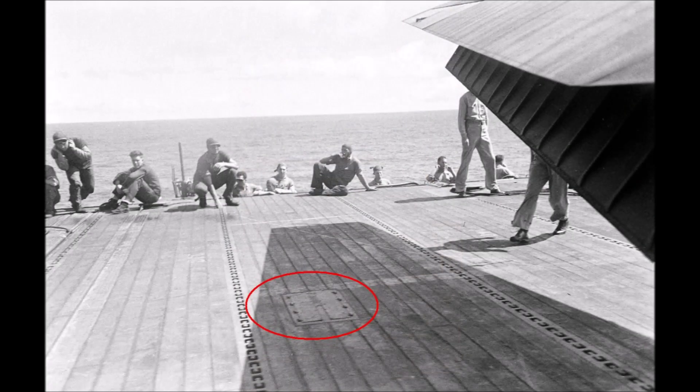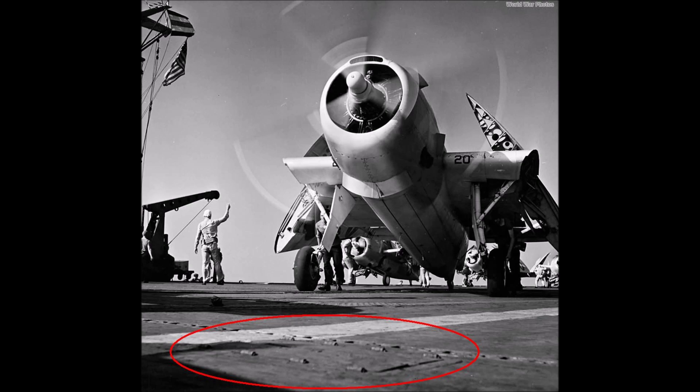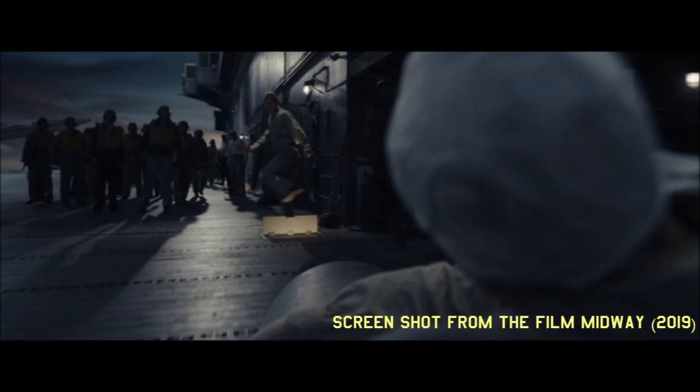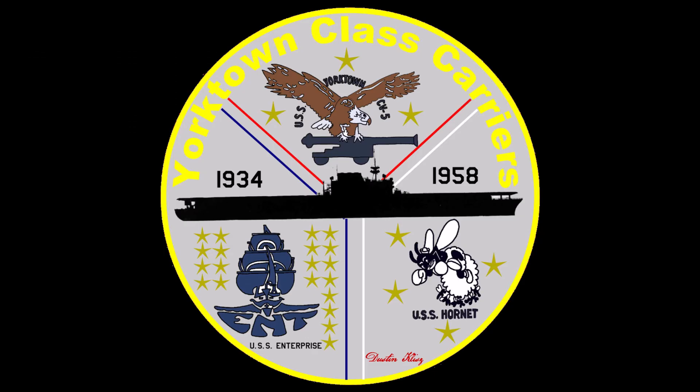Well there you have it — now you know that our earliest carriers actually had landing lights. Probably one of my shortest videos I've done, but it's certainly a very important subject worth sharing, and I hope you enjoyed it. If you will, please like, share, and subscribe. Comments are always welcome. If you're interested in learning more about the Yorktown-class carriers, please check out my group on Facebook simply titled Yorktown-class carriers.